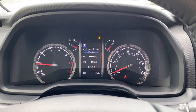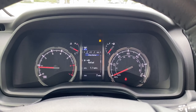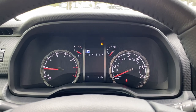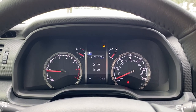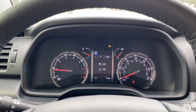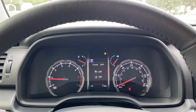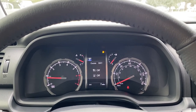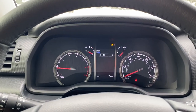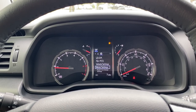Up at the top of the display we've got more trip computers, including after start, after reset, and after refuel. Going right shows steering angle and tire pressures, then audio, and driver assistance technology. This 4Runner does have Toyota Safety Sense P, so we've got lane departure alert as well as adaptive cruise control. We also have check control messages, and settings for lane departure alert, the pre-collision system, and additional vehicle settings.